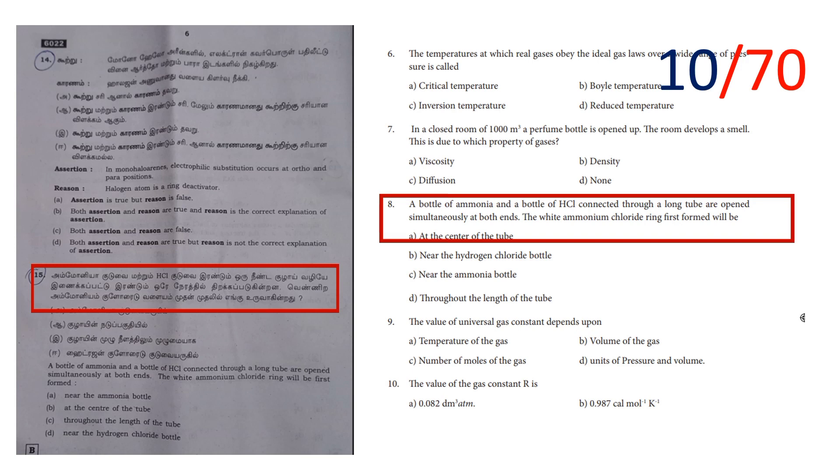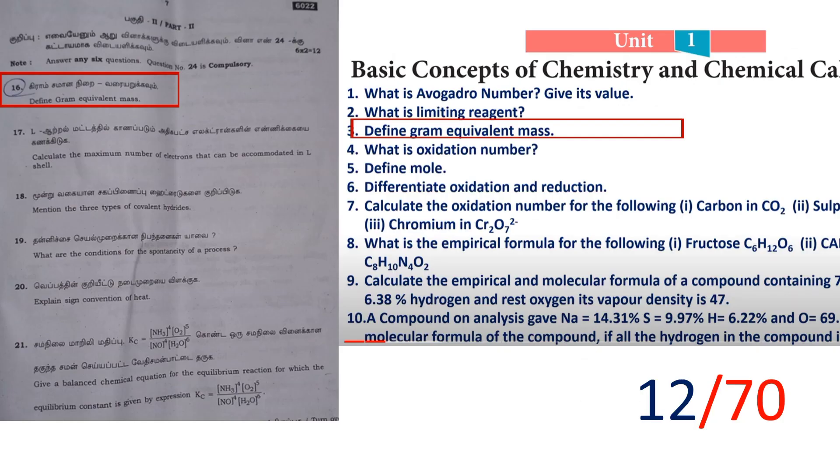Next, 2-mark questions. Define Gram Equivalent Mass — if you learn that, you can get marks. That brings you to 12 marks total.